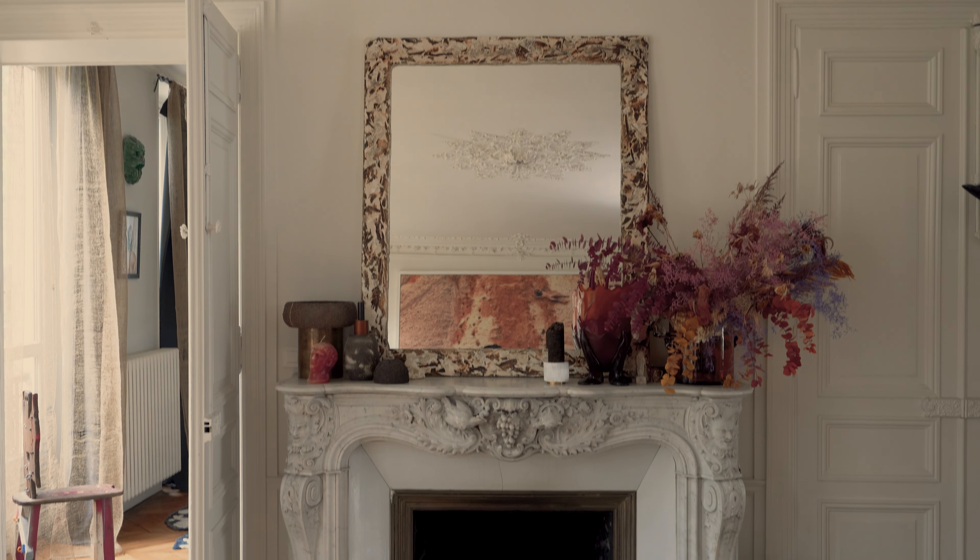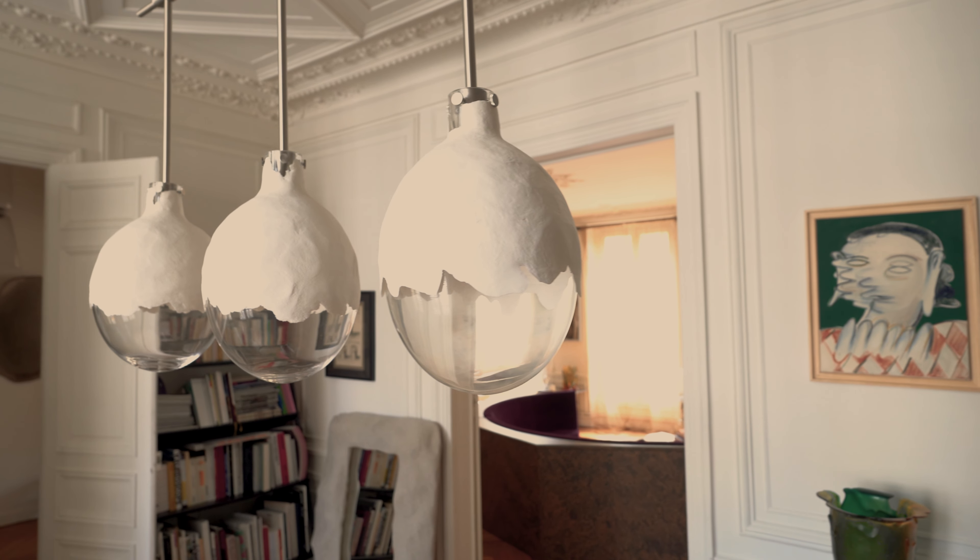I would describe my apartment as a beautiful paradox: a play between raw and precious, a dialogue between contemporary and classic, and a special attention to texture.